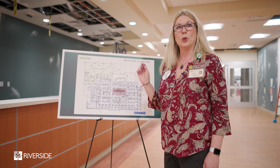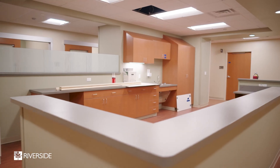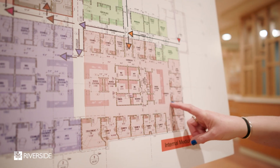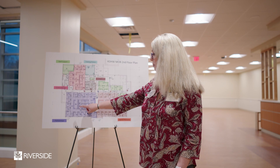Now let's head up to the second floor. Welcome to the second floor. As you can see from the floor plans here, we have our internal medicine practice as well as our pulmonary office with PFT labs.